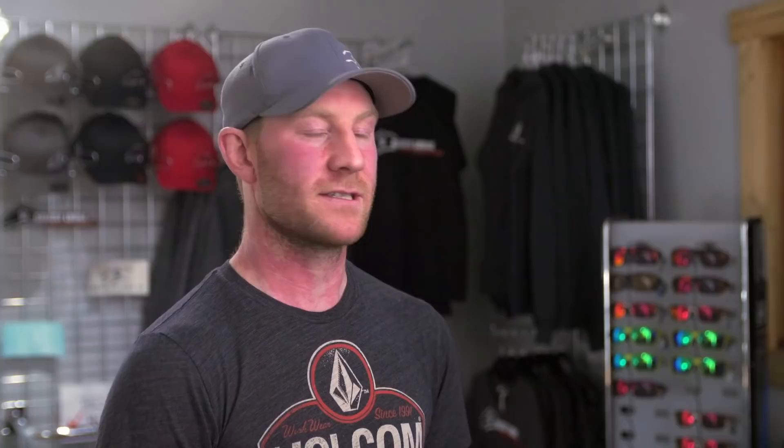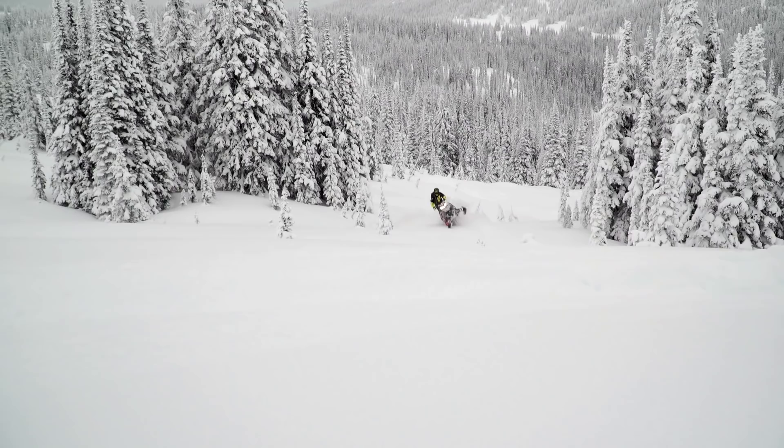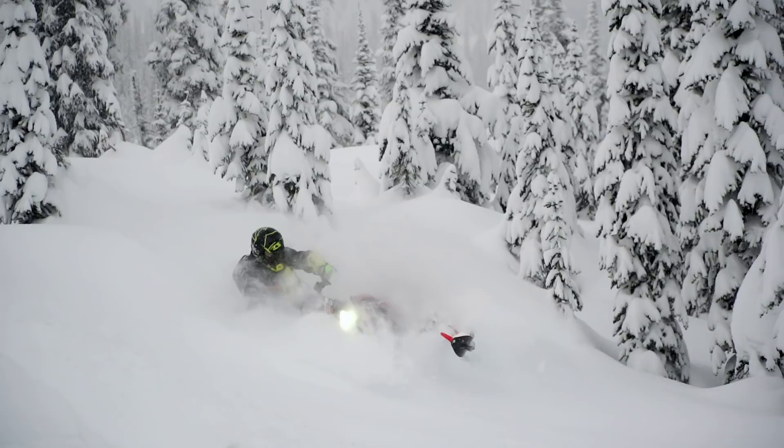Guests seem to enjoy riding what's come out that season and it makes it easier for us on the maintenance side of things. We currently have 10 rental sleds and a couple of guide sleds, so we're usually able to accommodate people who don't have their own sleds — especially for people traveling from more than driving distance away. Fly in and we'll look after the rest. If you're renting a sled, we'll have it waiting in the parking lot for you, ready to go, along with any gear that you need.